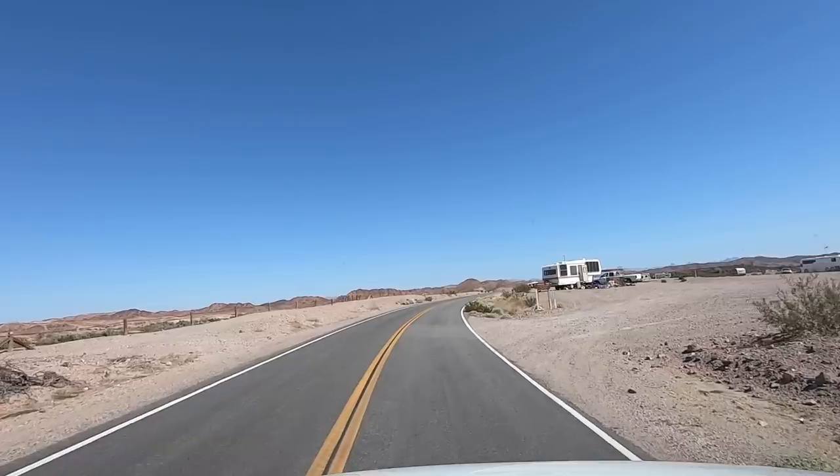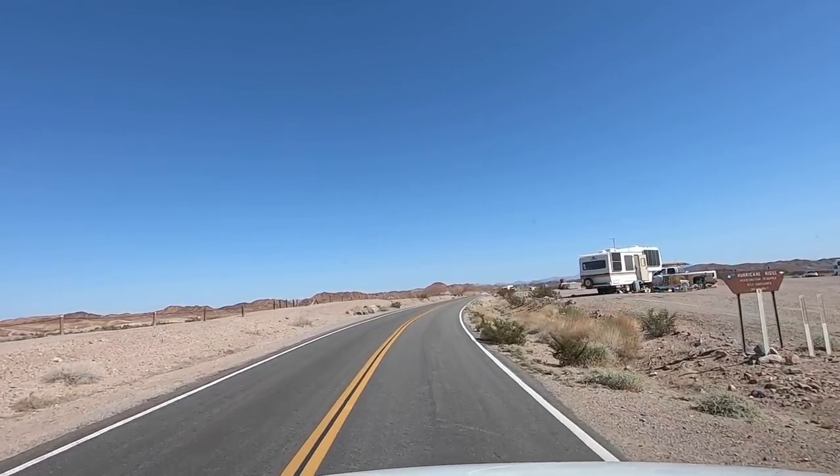I drove back here years ago and I really don't remember much of it. It was a totally different time of year — I think it was actually raining when I was out here before.